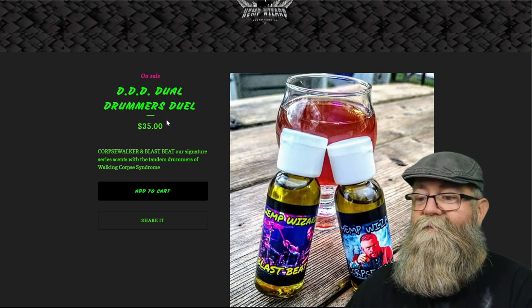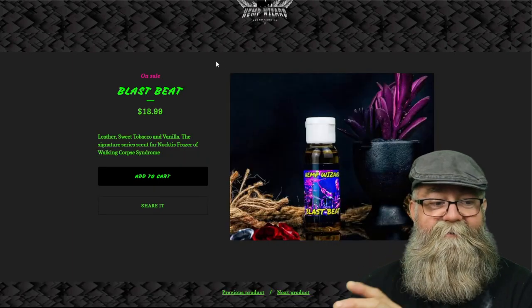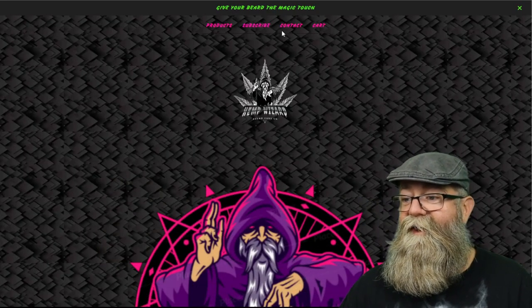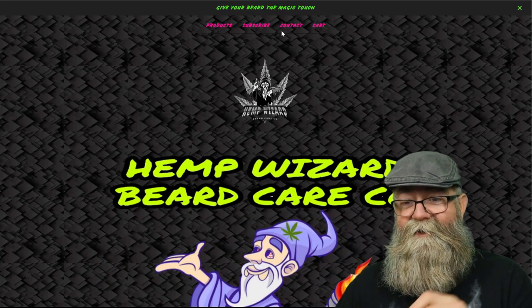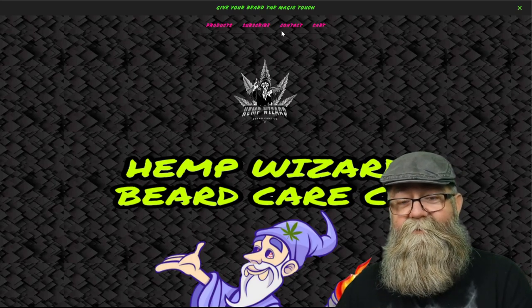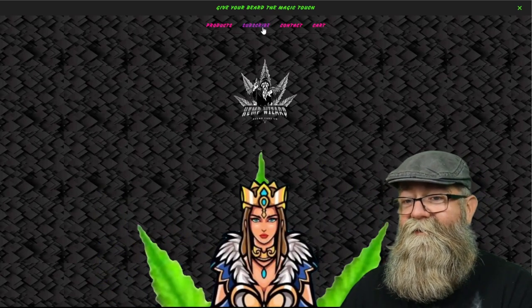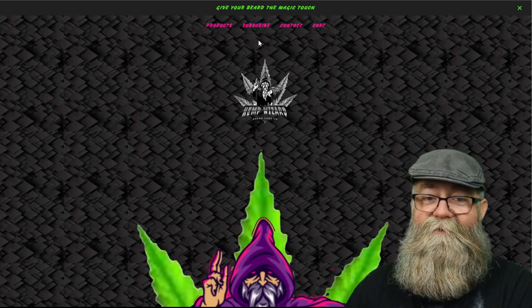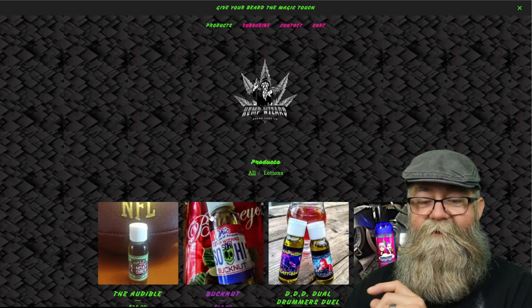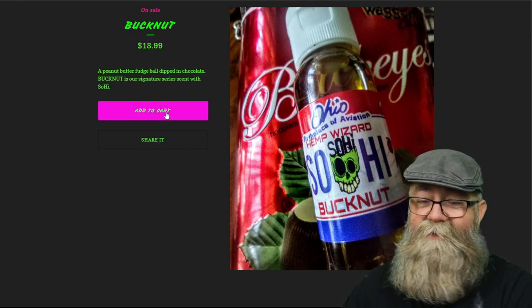A few more recommendations: when it comes to the DDD Dual Drummers, think about putting the scent profiles on the product page, or even better, from your main page have a dedicated scent profiles section with all scents listed on one page. That way people don't have to click on each individual product to find the scent profile — save time for the customer. Also, think about putting the ingredients on the product page, or even on a dedicated scent profile page, because people like to see that.